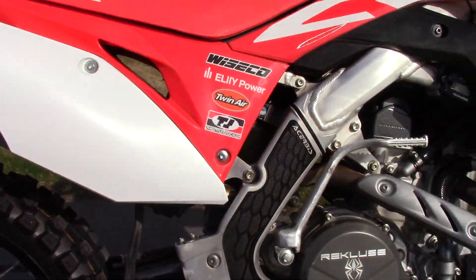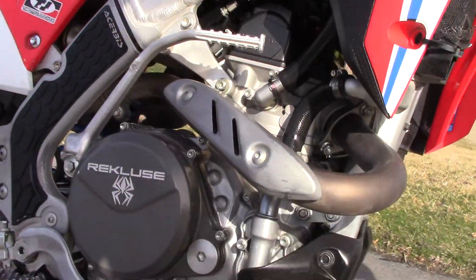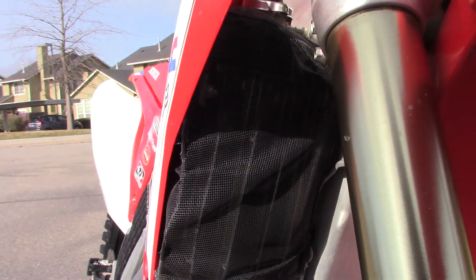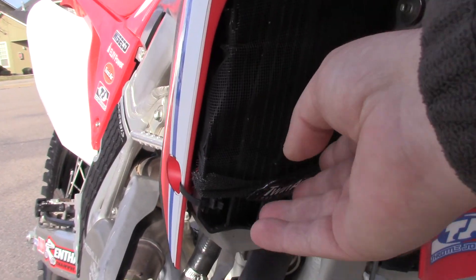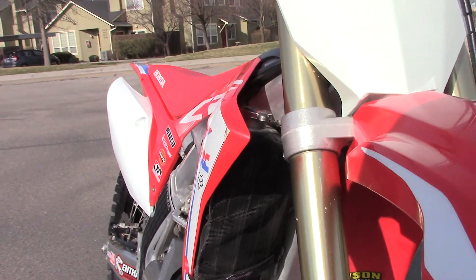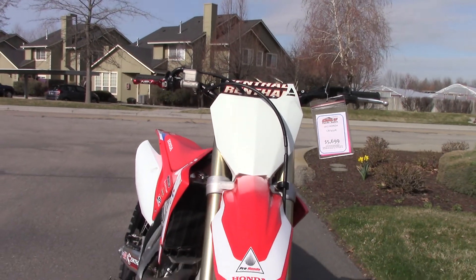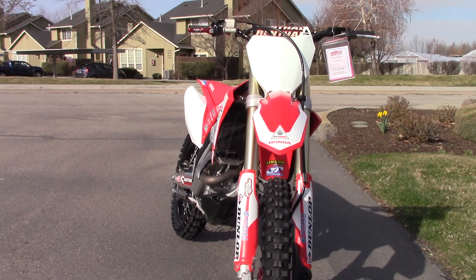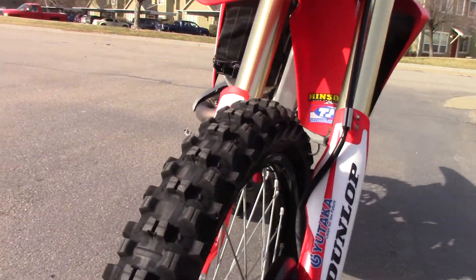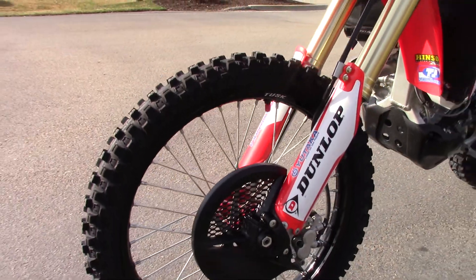Got the suspension link on it. Got the skid plate. It's also got these Twin Air radiator skins just to keep big rocks and stuff from going in there. The bike runs and rides perfect. Tires look near new. Got the front disc guard.